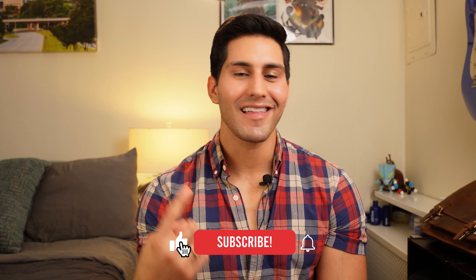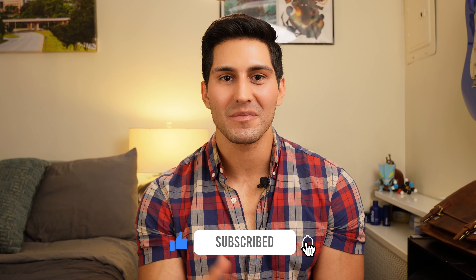Last thing before the walkthrough: please like, subscribe, and drop a comment below. I'd love to answer any questions to be able to help you out.